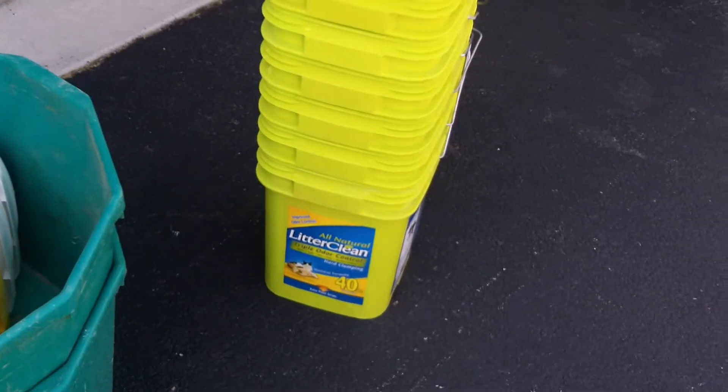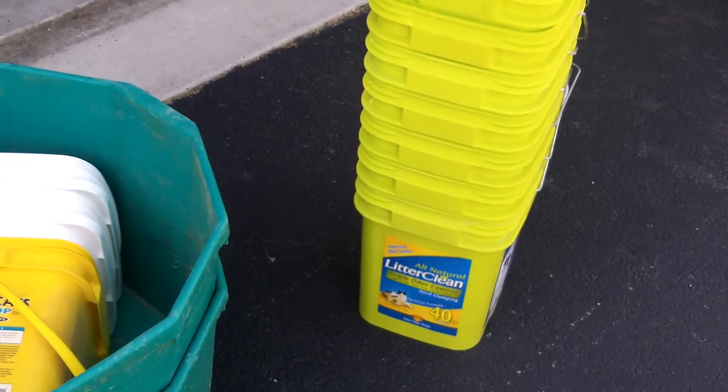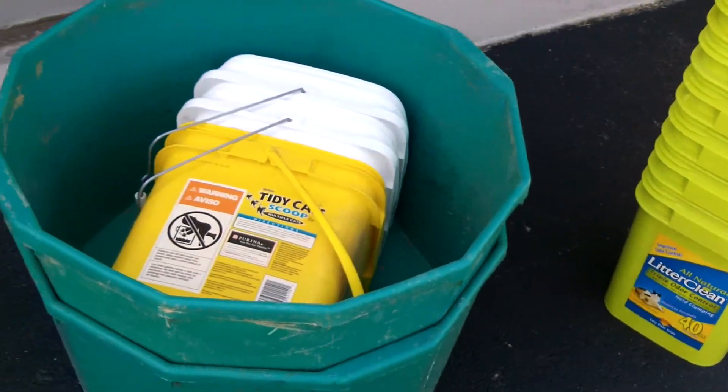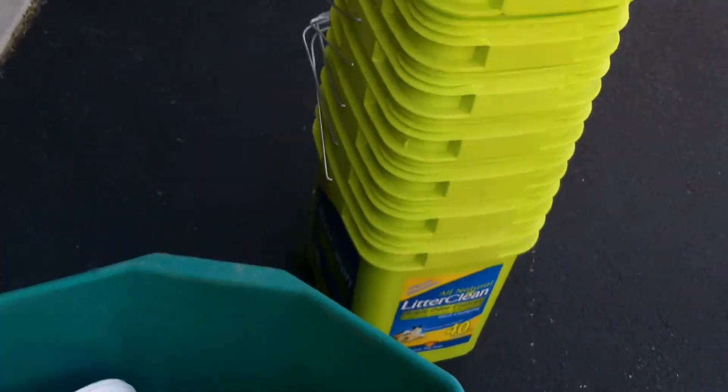So I have not used the litter buckets before. I did see some videos on them. So let's see what I might be able to do with these — how to set them up, what to put in them. Let's see how it goes.